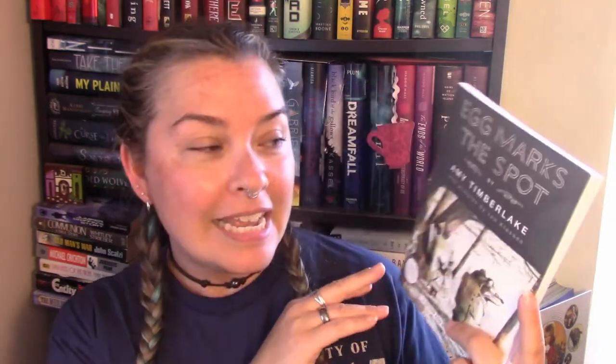Both of their Instagram handles will be down below. Just to let you guys know that even though this is a series, it can be read as a standalone. If you pick up 'Skunk and Badger' first, you get the backstory of who Skunk and Badger are, but you don't necessarily need the first one in order to read 'Egg Marks the Spot.'